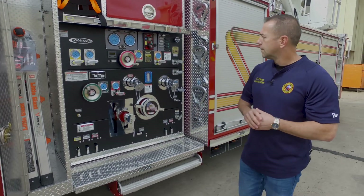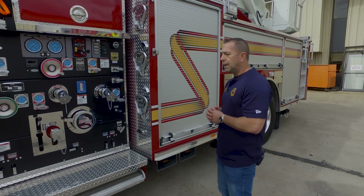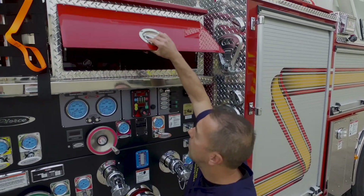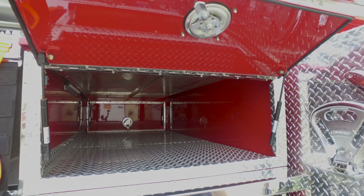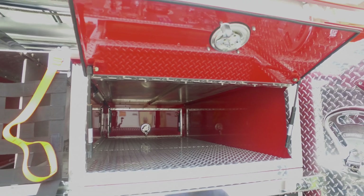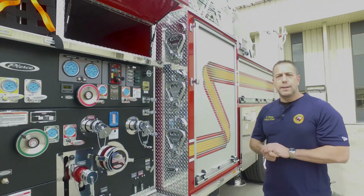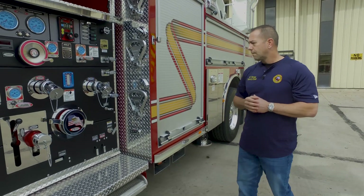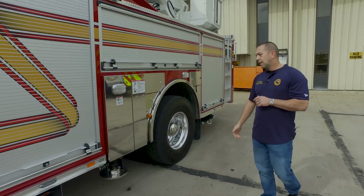Another unique feature on this Ascendant compared to the normal one is this straight-through compartment. The guys can access equipment from both sides — such as a stokes basket, rope rescue technician equipment, or possible swift water technician equipment. This compartment will help us tremendously.